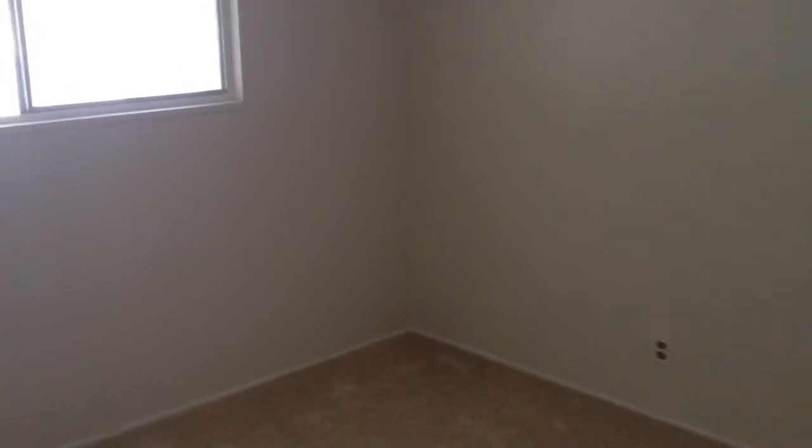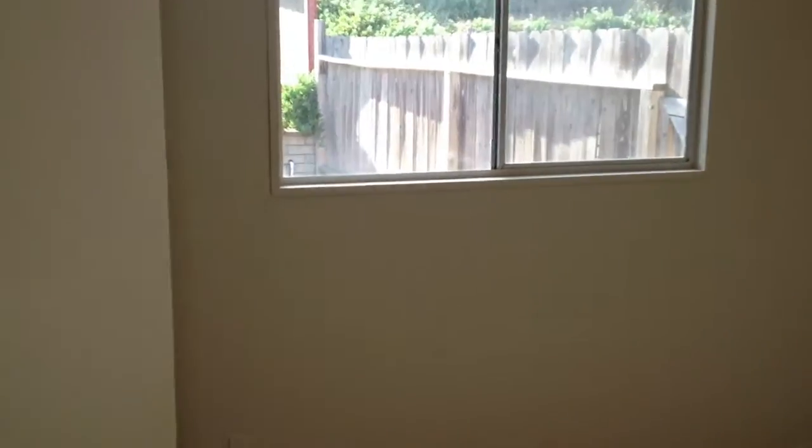This house definitely needs a little bit of work. Here's your one bathroom, and the bedrooms — they're decent sized, not too big, not too small. Got the second bedroom, and you've got the third bedroom, which will be the master with its own bathroom.